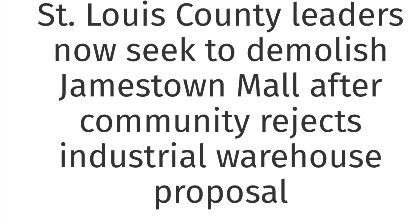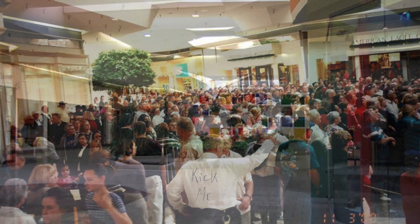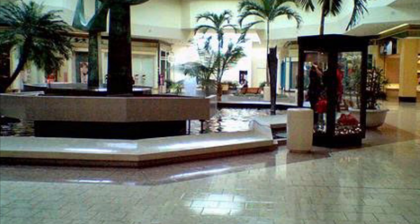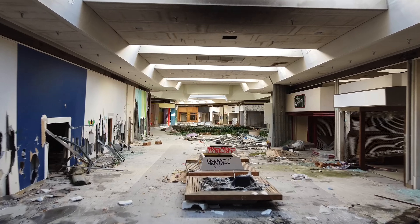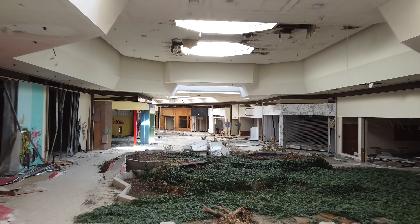This is an article regarding plans to demolish the mall after a plan fell through to turn it into some sort of industrial warehouse. Of course people didn't want that near their middle class suburban neighborhoods, and I don't blame them. Here's some old photographs from inside the mall to show you what it once looked like, and here is some drone footage flying down the corridors inside the mall.